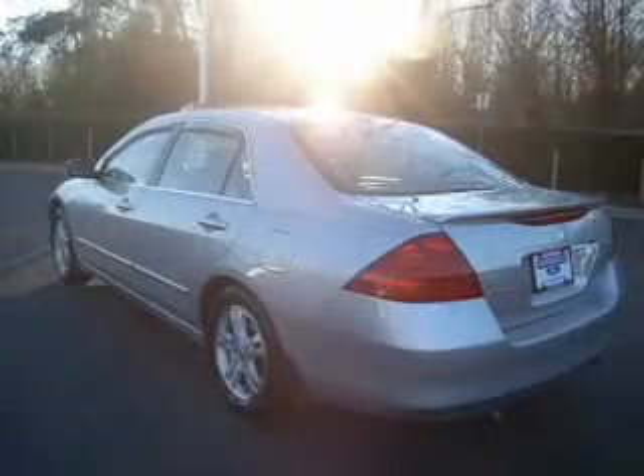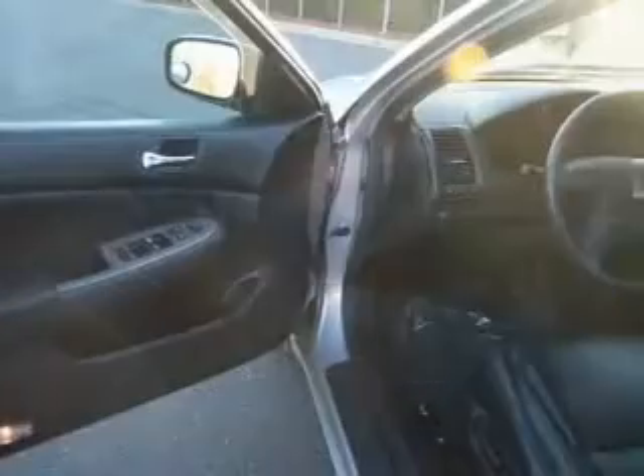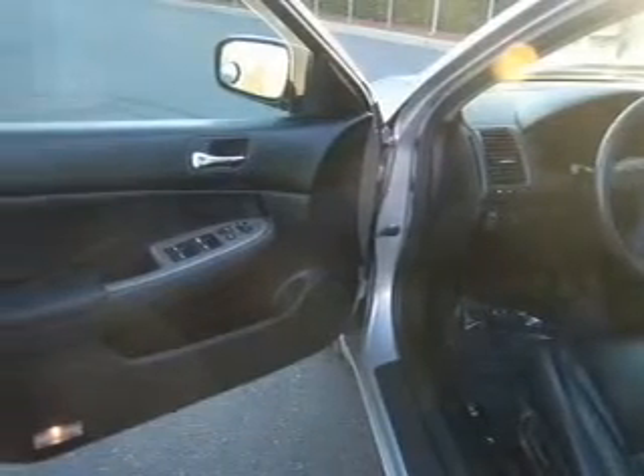Heated seats make cold weather driving more endurable. Enjoy the flexibility of multi-zone temperature controls. Let the outside in with a built-in sunroof.